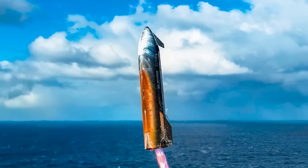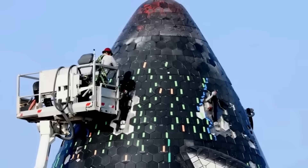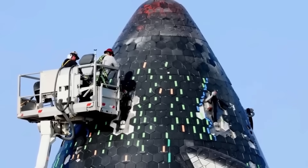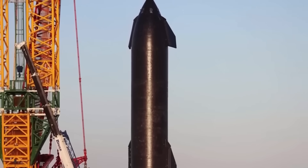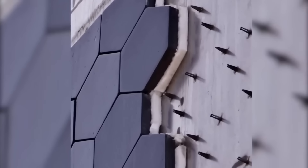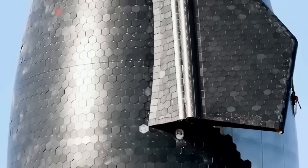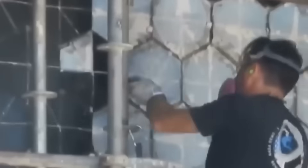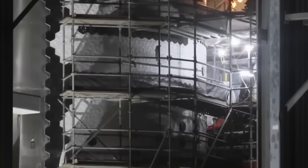Beyond the nose cone, SpaceX plans to extend this method to the rest of the vehicle. The process is time-intensive, as every single tile on Starship must be individually wrapped and installed. With over 18,000 tiles on the ship, this represents a significant investment of labor and engineering precision. However, the benefits outweigh the effort — by systematically eliminating gaps and protecting the metallic surface, SpaceX moves closer to achieving a heat shield that can withstand multiple re-entries without major maintenance, a critical step toward building a fully reusable vehicle capable of regular flights to orbit and beyond.